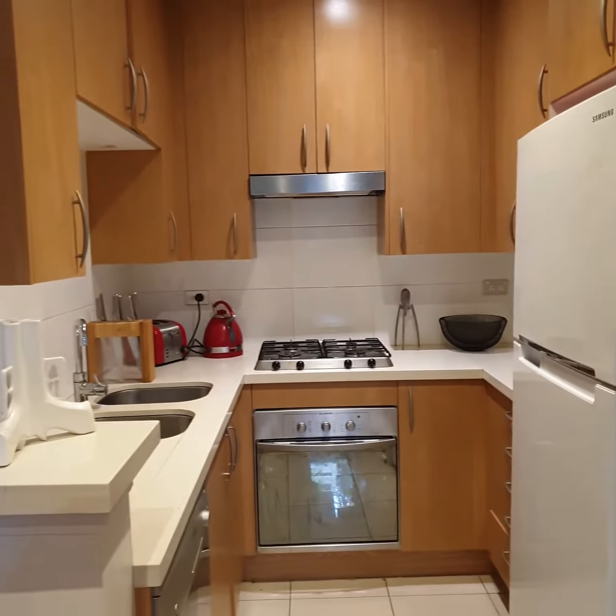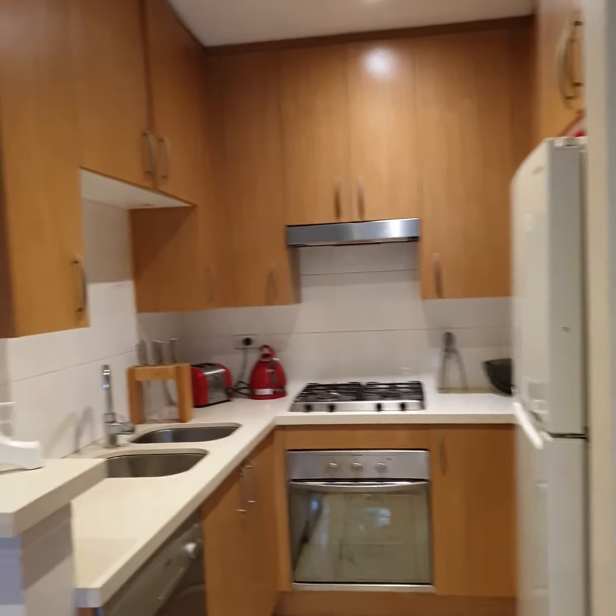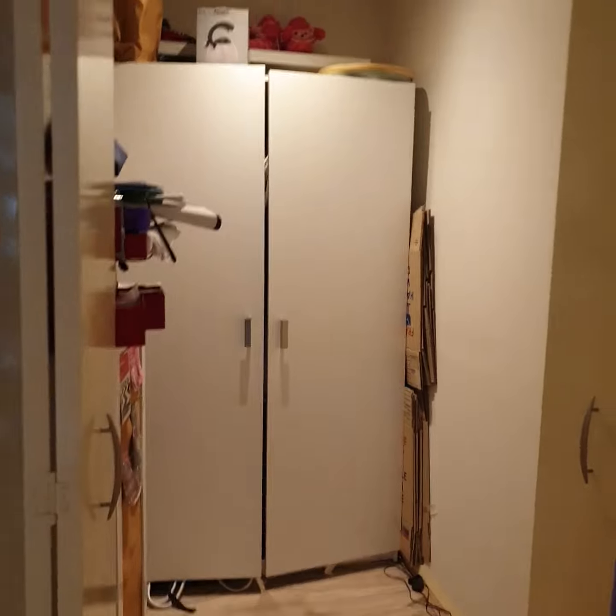The kitchen with name-brand appliances. And the study room.